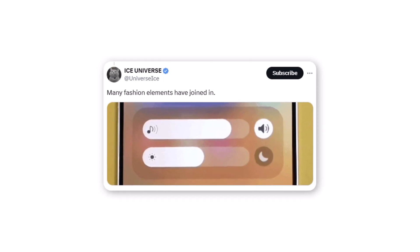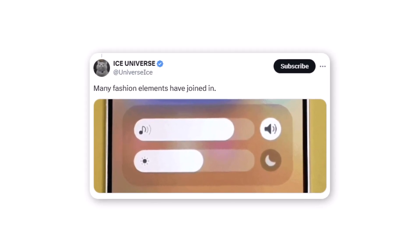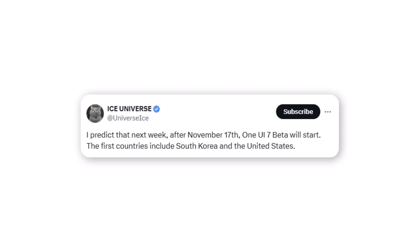Ice Universe also shared a photo on Twitter showcasing the new volume and brightness bars in One UI 7, commenting that many fashion elements have joined in. Keep in mind that if Ice Universe shares a leak, it's highly reliable — about 99.9% accurate. He has a strong track record of accuracy in his past leaks.